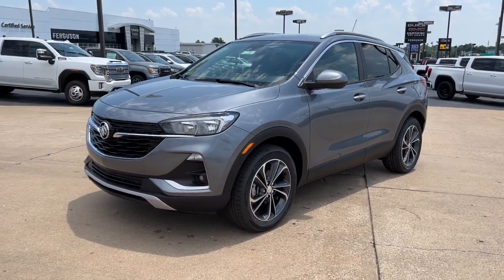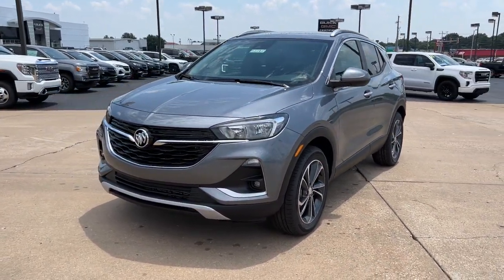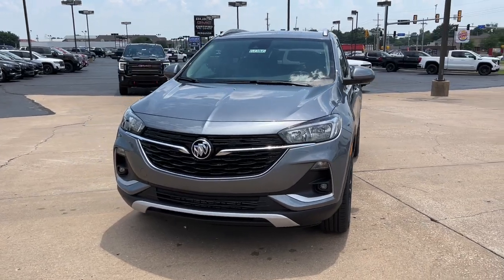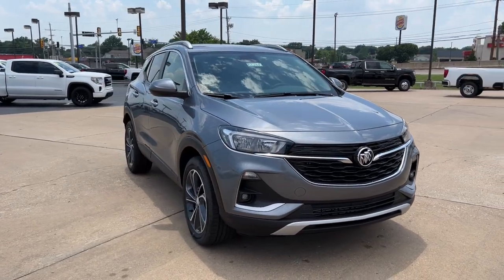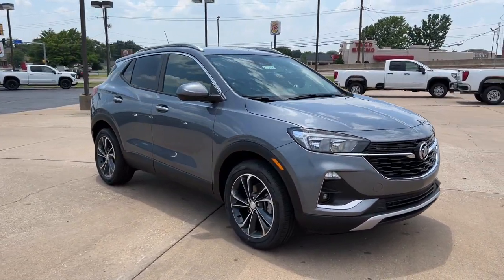You will be amazed by this 2022 Buick Encore — the sleek, small luxury SUV that meshes efficiency, power, and handling with technology that keeps you safe and connected.